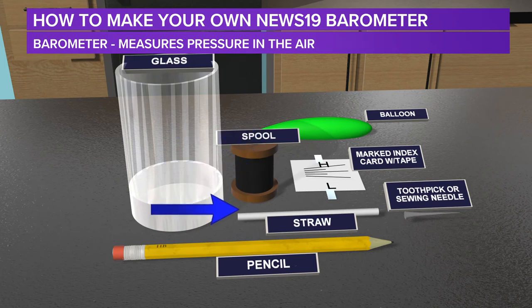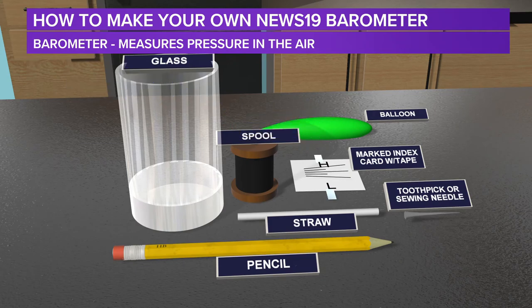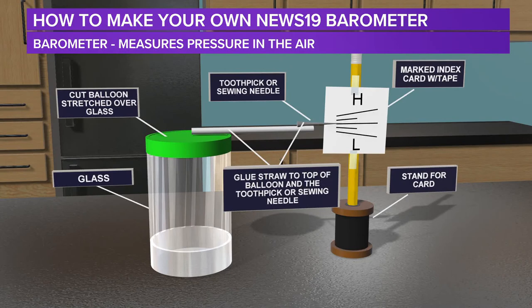And then a marked index card. On this marked index card, you need to have two pieces of tape attached to it and do markings on your card. The markings will be about a quarter inch apart and they will be pointing out in each direction from top to bottom. And then finally, a balloon — just a regular balloon, make sure it doesn't have a hole in it, because we're going to take that balloon and put it on top of the glass. Take that balloon and stretch it over the top of the glass. Once you have that covered on top of the glass, take your straw, glue the straw to the top of the balloon, and then glue your toothpick or sewing needle on the other end of the straw.